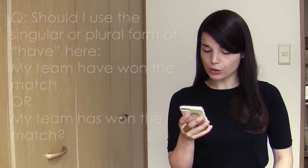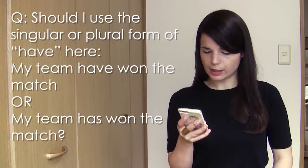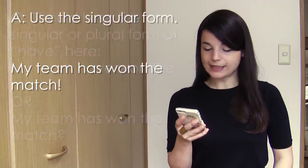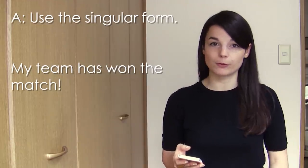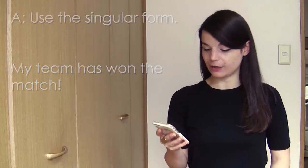Next question from Sherif Ahmed: Should I use a singular or plural verb after collective names? For example, 'my team have won the match' or 'my team has won the match'? In this case, use the singular form of the verb: 'my team has won the match' — same as 'he has' or 'she has,' my team has.